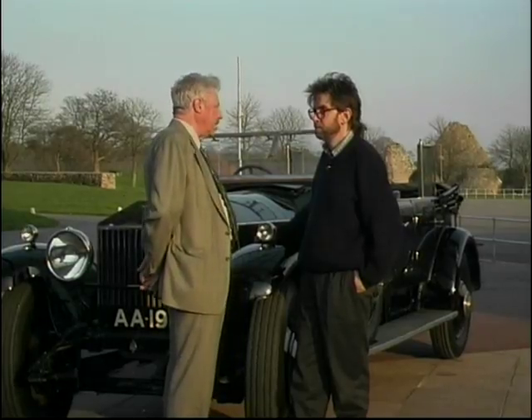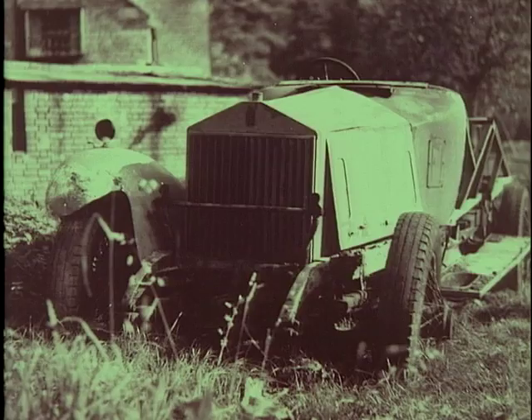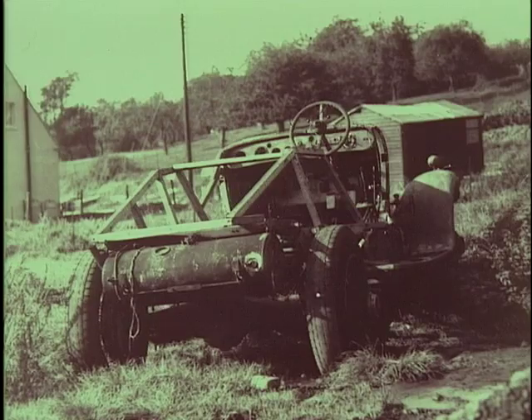And after quite a lot of research, he discovered that it still existed — the body had been taken off it and had been cut right down, and it was on a playing field in Somerset, at a Somerset school, being used to tow a set of gang mowers. And he bought it and had it restored as you see it today.